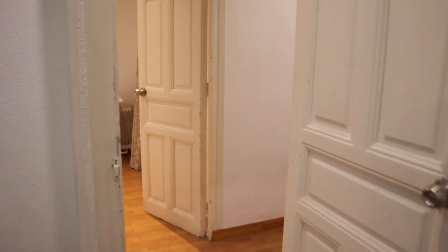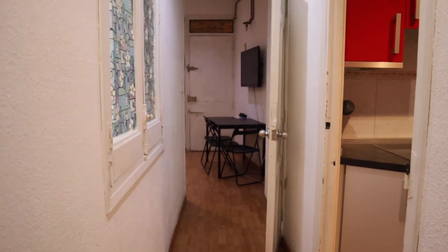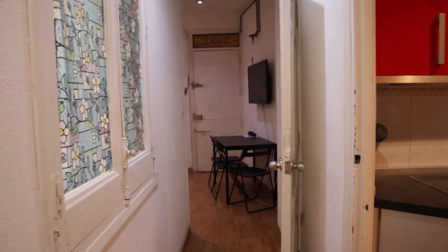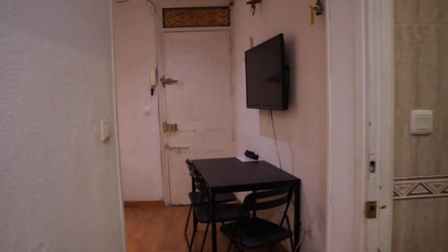So that's the apartment. It's a really good apartment, totally equipped and ready for booking.